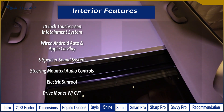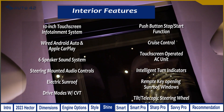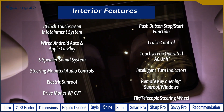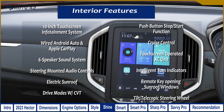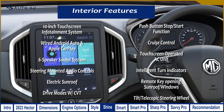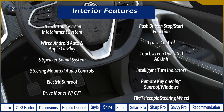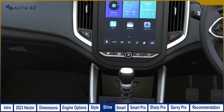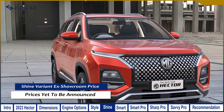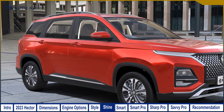The Shine variant also adds a single-pane electric sunroof, drive modes on the CVT variant, push-button stop-start function, cruise control, a touchscreen-operated AC unit, intelligent turn indicators, remote key opening for the sunroof and windows, and a tilt-telescopic adjustable steering wheel. MG Motor India has not yet announced prices for the 2023 Hector in the Shine variant.